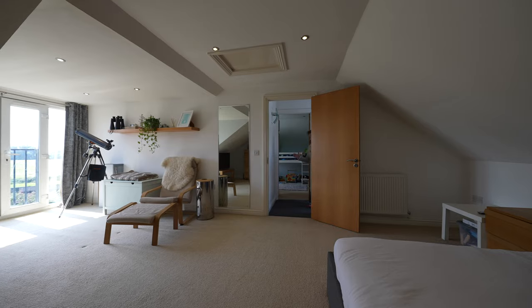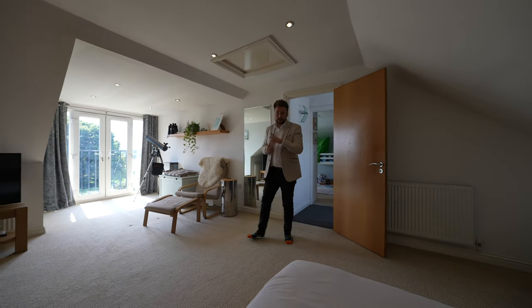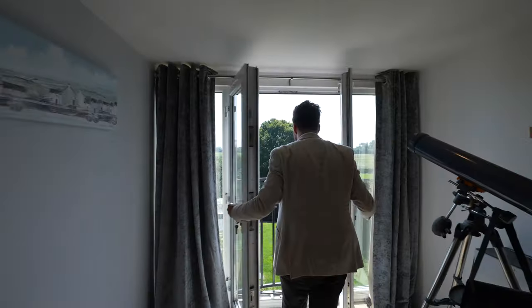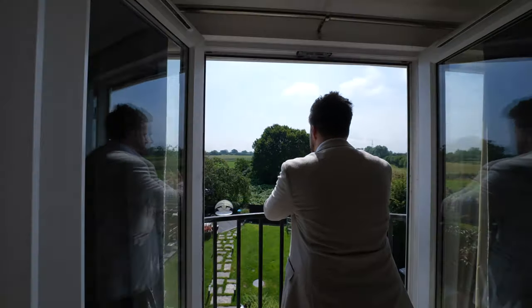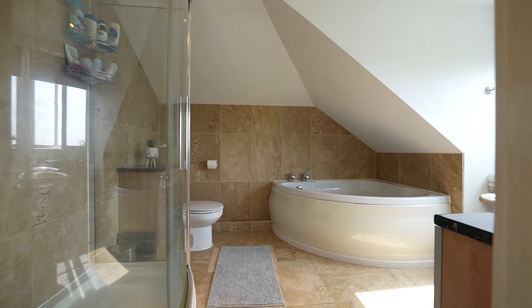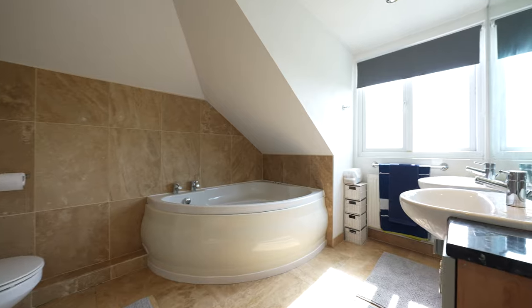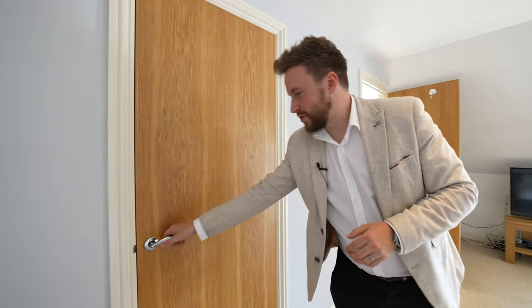And to the first floor, you have two further double bedrooms, both enjoying en-suites, with the master bedroom enjoying this beautiful view, which is enjoyed from a set of French doors over the Juliet balcony. And what I also love about this bedroom is you've got your own walk-in wardrobe.